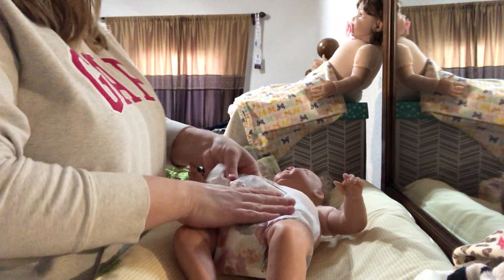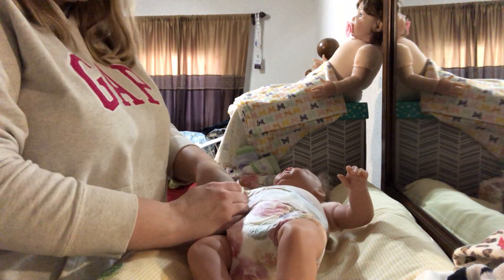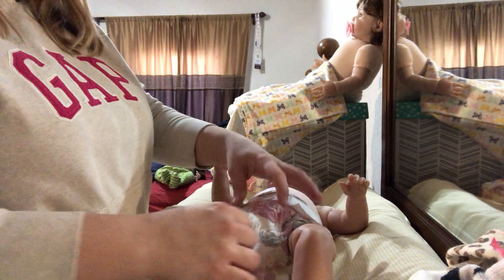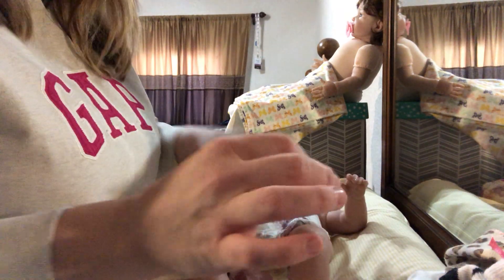I'm gonna be dressing all my babies and I have four. I'm gonna do this kind of fast. I'm wanting to do a changing video with them because they've been in their clothes.